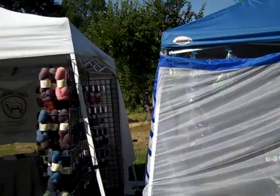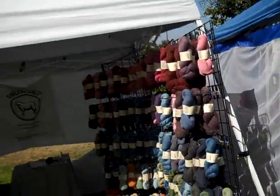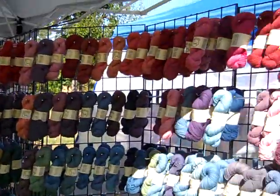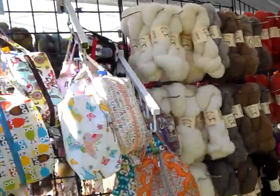There's actually a lavender vendor here, though she's not here yet. This booth is called Sincere Sheep — naturally beautiful yarns and fibers — I would agree. There's a little bit more on the traditional side, and some bags.